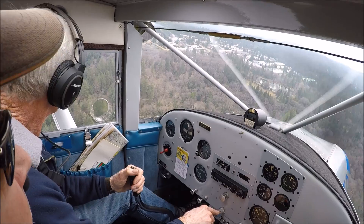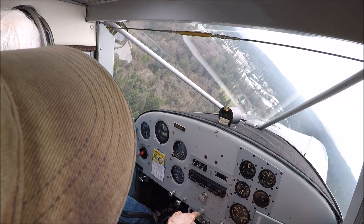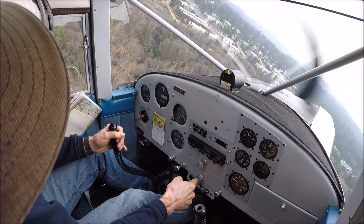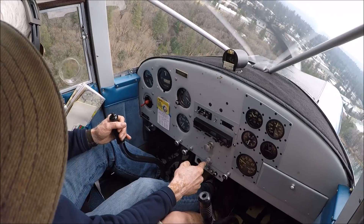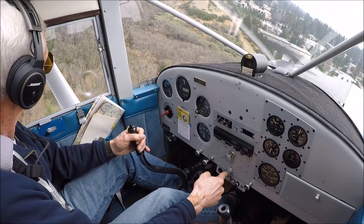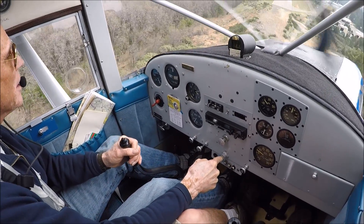Bonus section — just for fun, let's watch a retired airline pilot and former Navy pilot, Doug Johnson, land his Luscombe in a pretty good crosswind here at Nevada County Airport. These light airplanes are a handful — these old tail draggers in a crosswind.